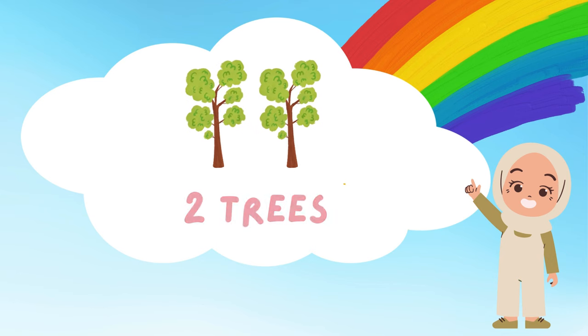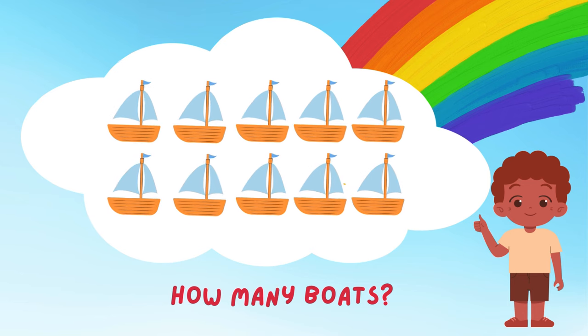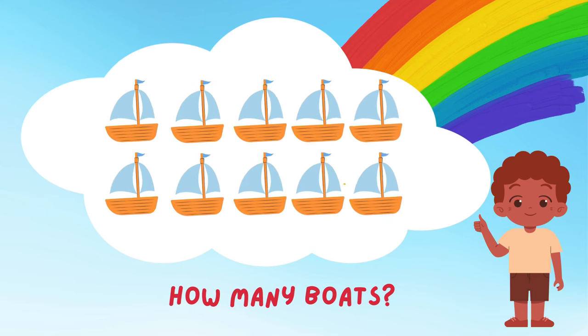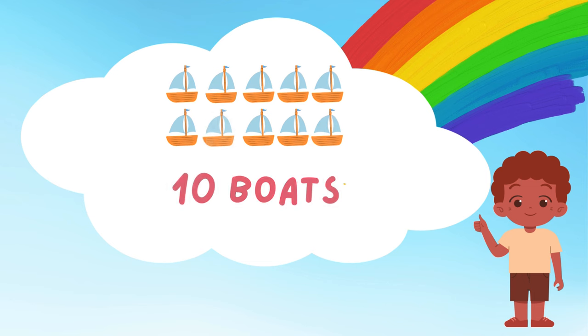Wow, so many boats! Can you count them with me? 1, 2, 3, 4, 5, 6, 7, 8, 9, and 10! 10 boats sailing away! Do you think they're going on an adventure to a pirate island?